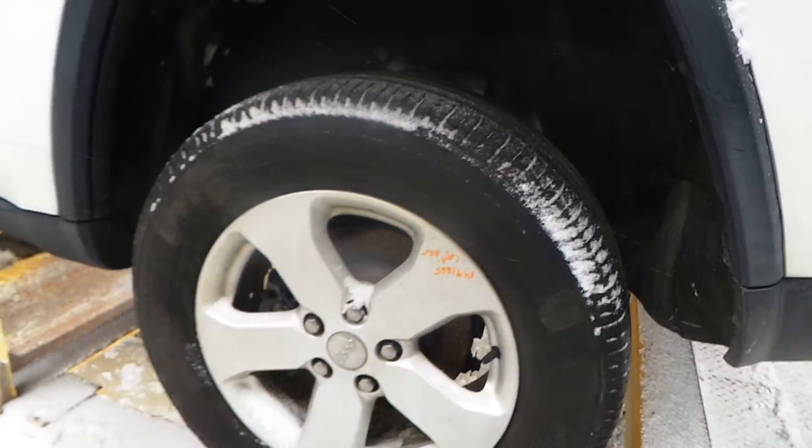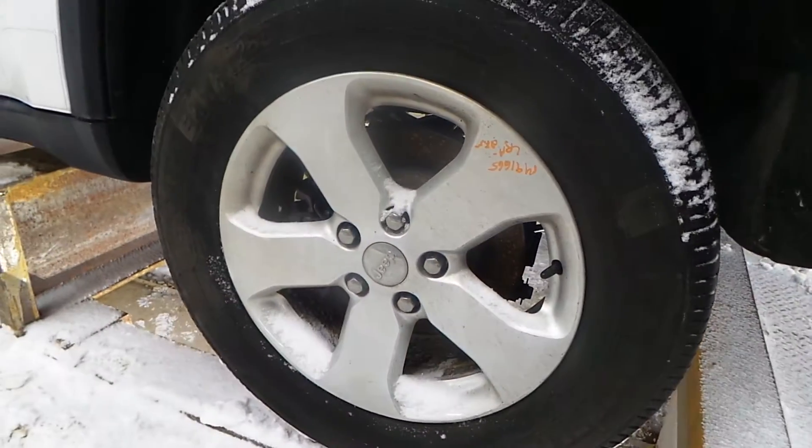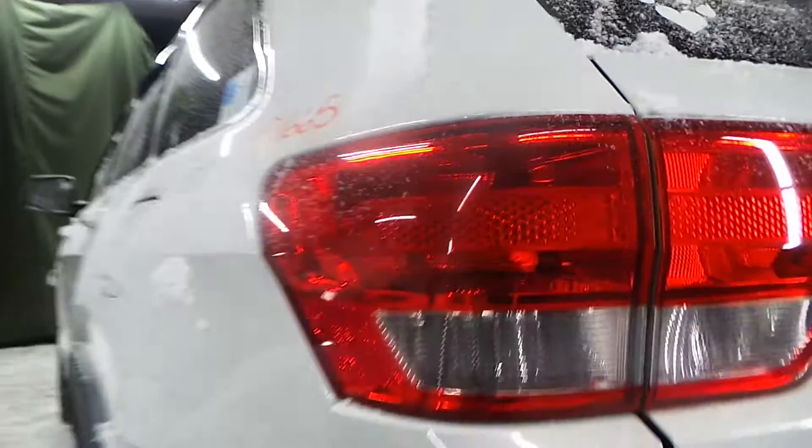Complete left rear suspension. You got 18-inch factory alloy wheels in pretty good shape. Got a good left tail lamp on the quarter panel on this vehicle.